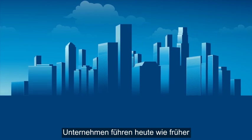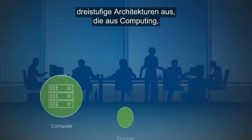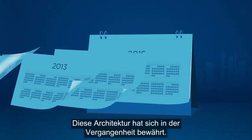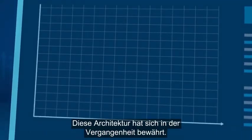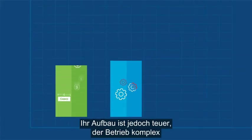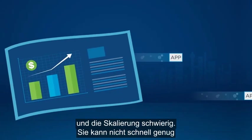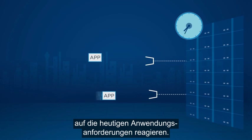Organizations today are running three-tier architectures consisting of compute, storage, and networking, and have been for many years. While this architecture has served us well in the past, it's expensive to build, complex to operate, and difficult to scale, and can't respond quickly enough to meet today's application demands.